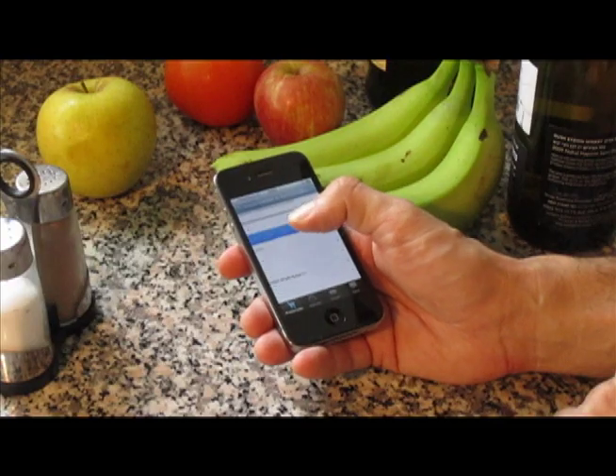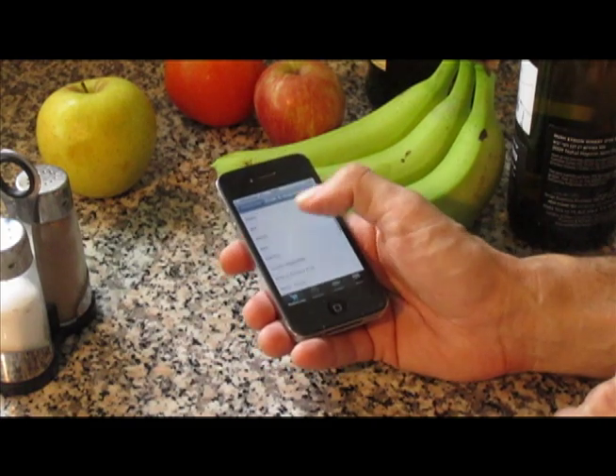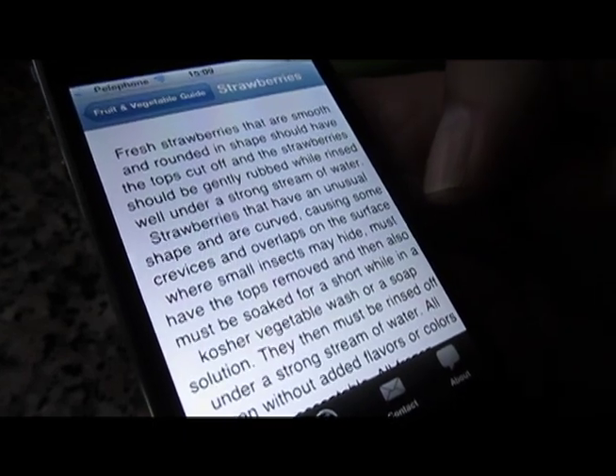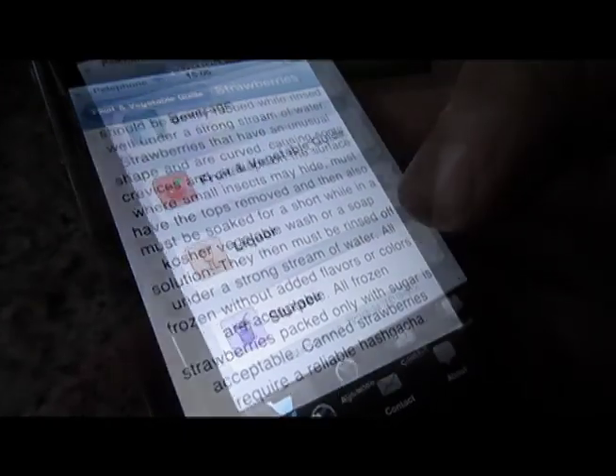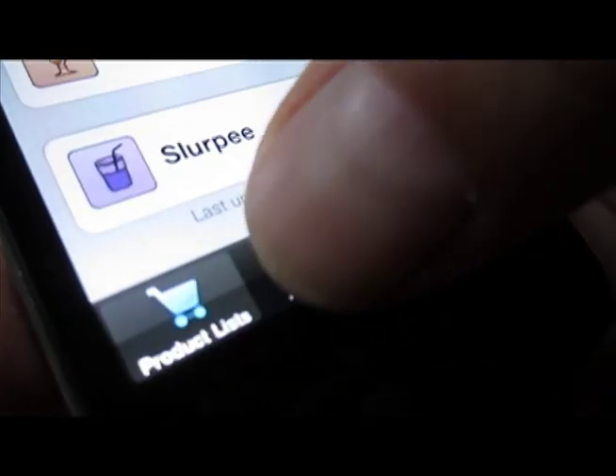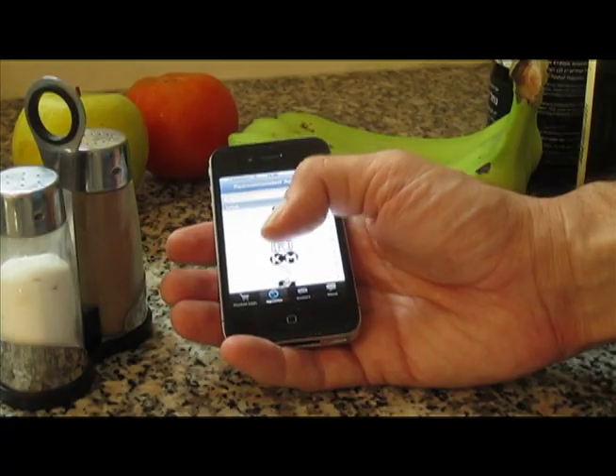And when you want detailed Kosher information about fruits and vegetables, consult CRC Kosher — it has all the details. CRC Kosher also includes listings of recommended Kosher agencies worldwide, along with their logos and contact information.